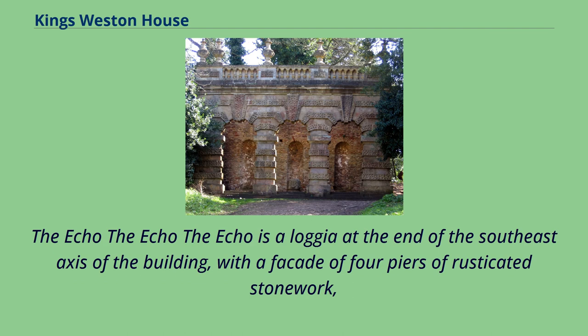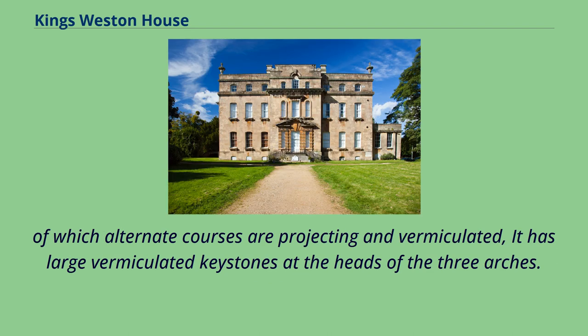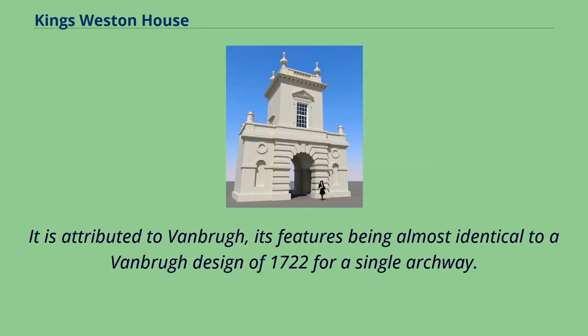The Echo is a loggia at the end of the southeast axis of the building, with a façade of four piers of rusticated stonework, of which alternate courses are projecting and vermiculated, and it has large vermiculated keystones at the heads of the three arches. It is attributed to Vanbrugh, its features being almost identical to a Vanbrugh design of 1722 for a single archway.